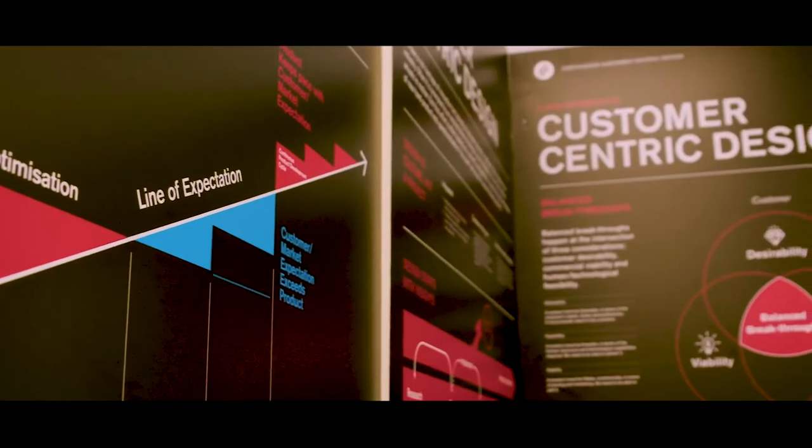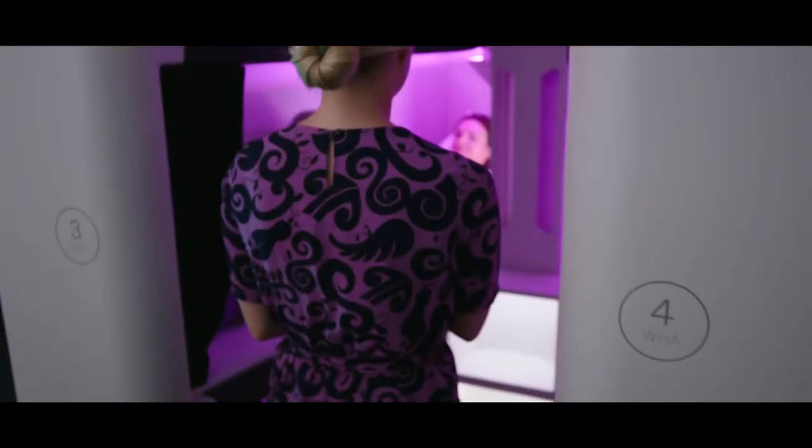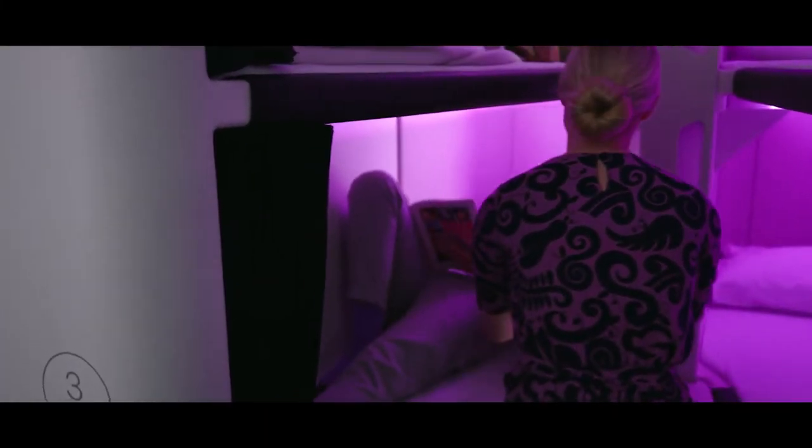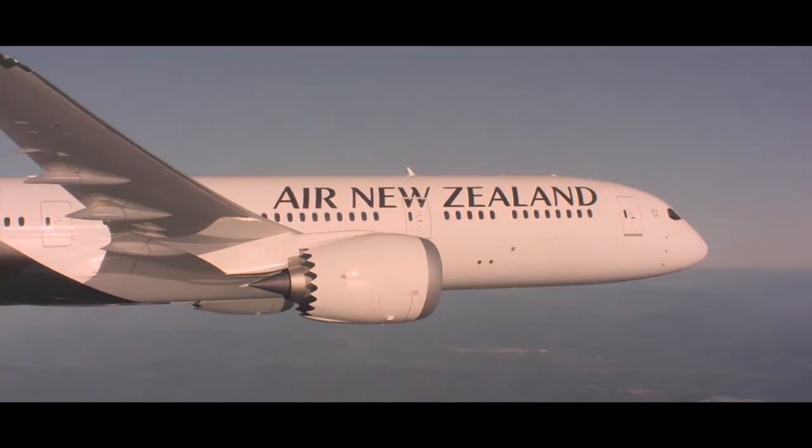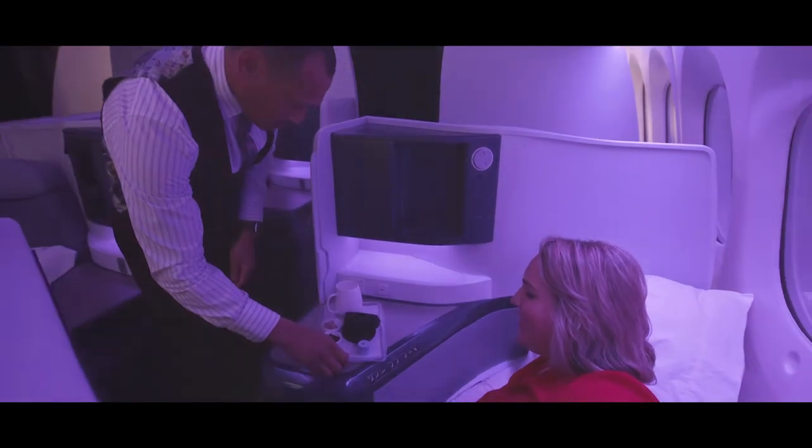Whether it's design or sustainability, we really push the boundaries and that shows in what we're able to now offer our customers. There's a certain magic when cruising at 40,000 feet, and with this new cabin, that magic will be taken to another level. So, kia ora, welcome on board.